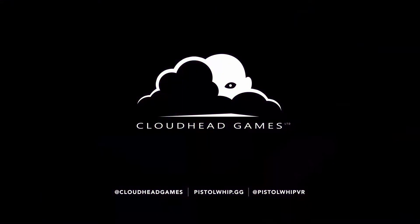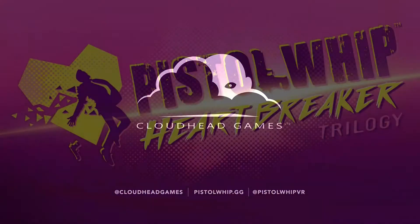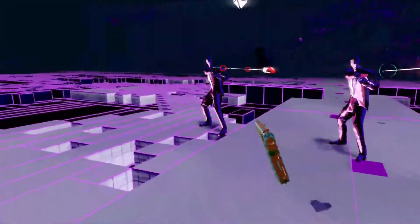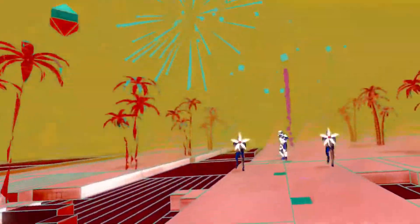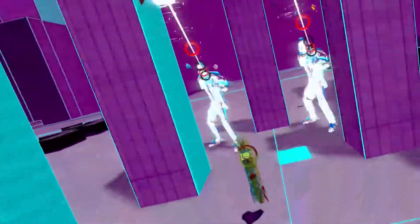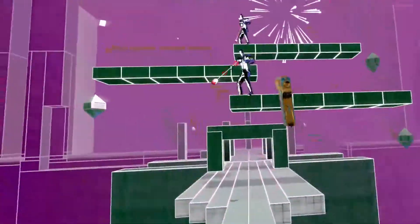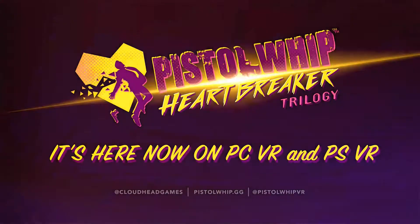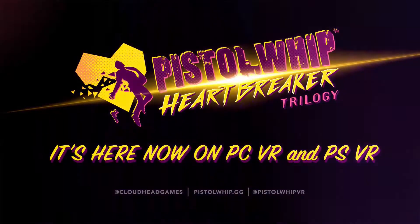Pistol Whip currently has 15 songs, so with these three new songs you're looking at 18. Further down the line the developer has a roadmap for another update in a few months adding more music. It's growing well, and even the base package with 15 songs is really great, so give it a shot. That's it for this news update — we'll be back soon with more videos and news.